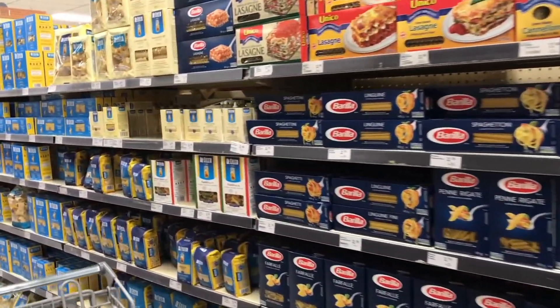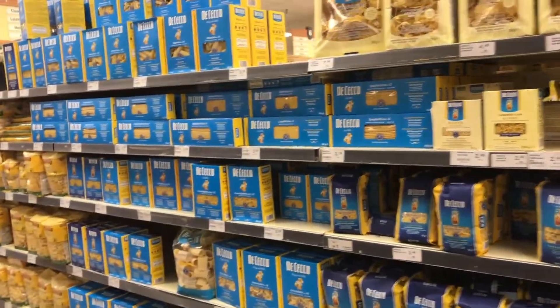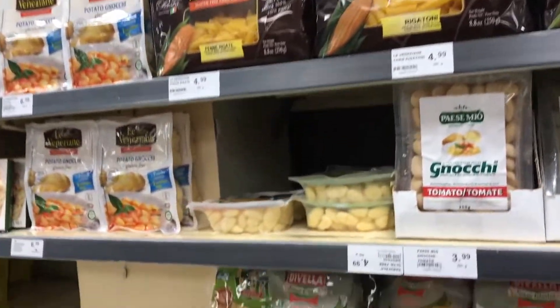A lot of the pasta they had was Italian or made in Italy, and they also had a selection of pastas not made from wheat — gluten-free pastas with different ingredients like corn.